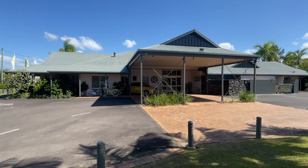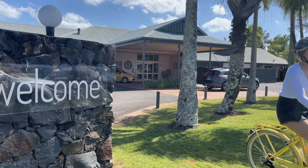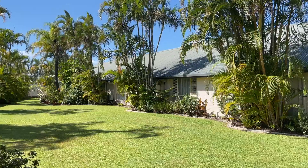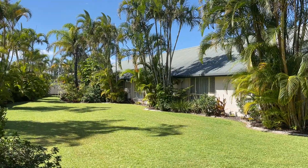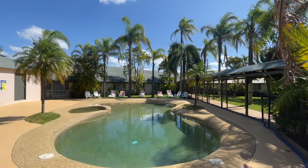Welcome to the Ballina Byron Islander Resort and Conference Centre, which is located in Ballina, just 10 minutes from the Ballina Byron Gateway Airport and 20 minutes south of Byron Bay. It is set in two acres of beautiful tropical gardens, perfect for your next business event.